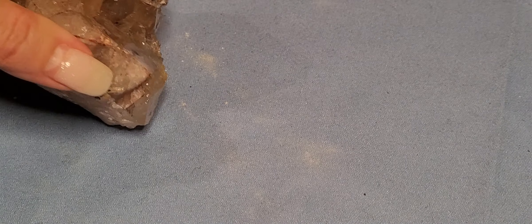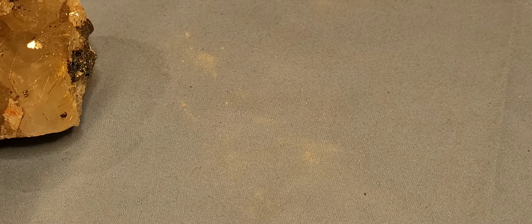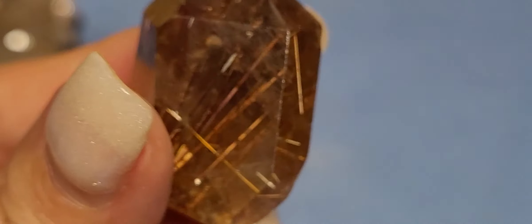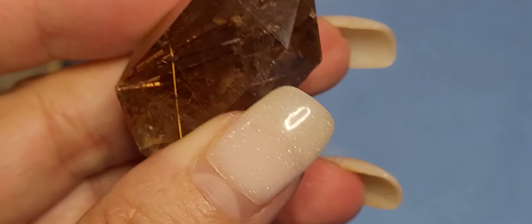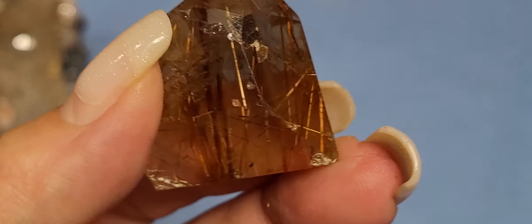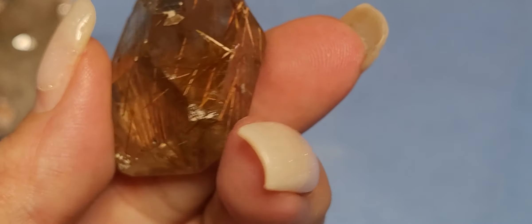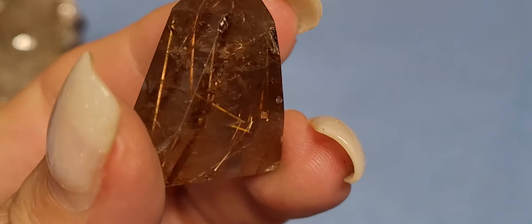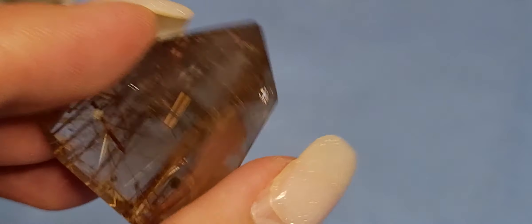That's my take on rutilated quartz. I think I have one more little piece. Oh, big old chunky rutile in there — nice. Nothing like a smoky quartz. Look at that — just showing off each one by one, just shining like glitter. Things that make you go hmm.